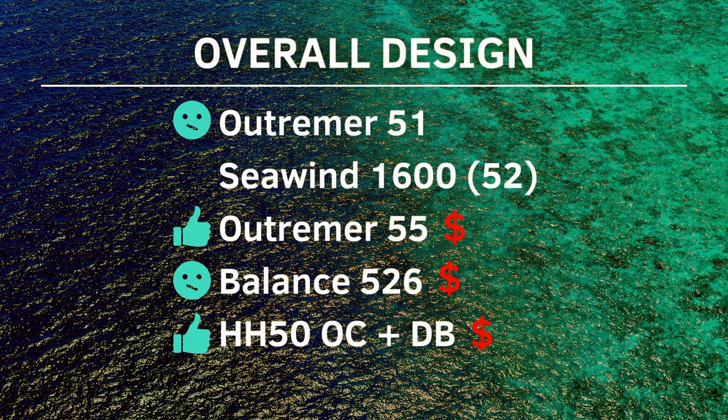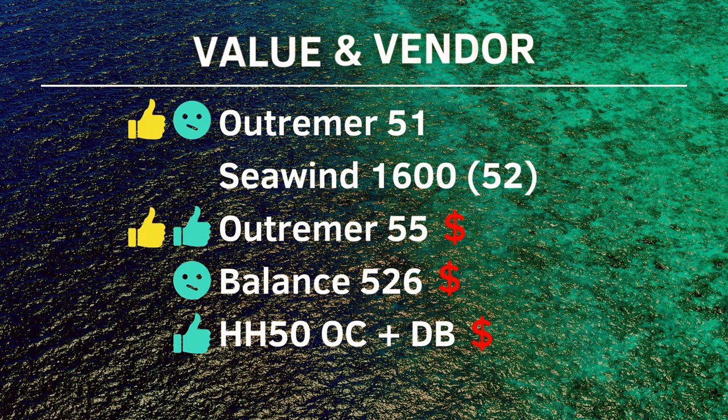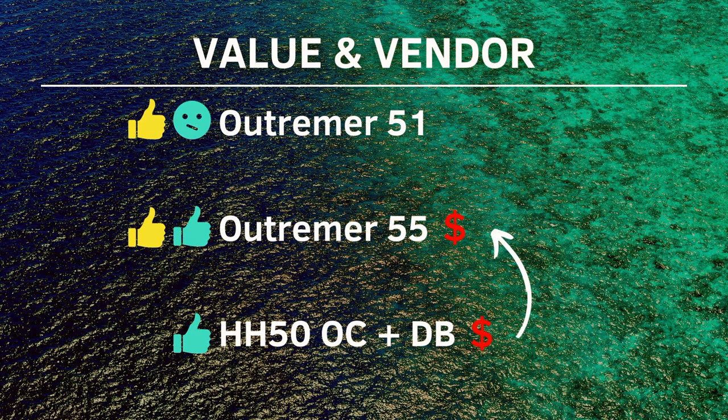Then we looked at overall design. There were some we loved, both in the higher price category. We were mixed on the Balance and the Outremer 51, and neither of us could connect with the Sea Wind compared to the others. For overall value — including everything you get for the price, plus vendor reputation, service, and support — the Outremer ranked very high. While the HH OC-50 rated high, if we're going to go in that direction on price, given what we know about Outremer as a vendor and looking at the 055 versus the HH-50 performance, we would just go for the 055.